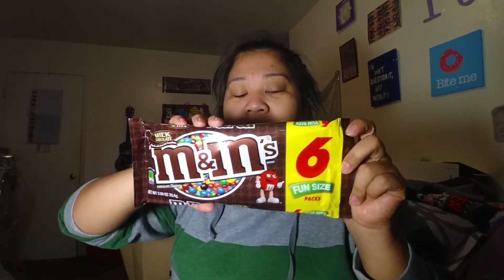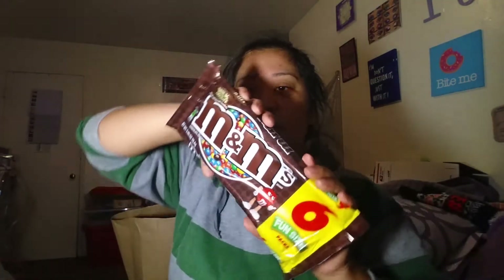I also got some M&M's to give away to friends from France. They like chocolate, so I have M&M's for them.